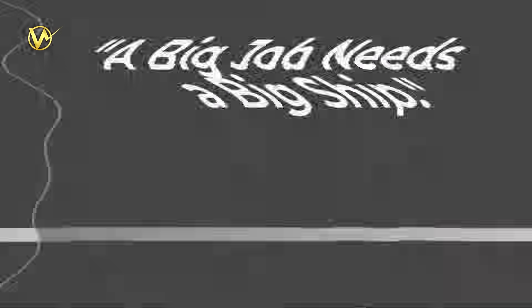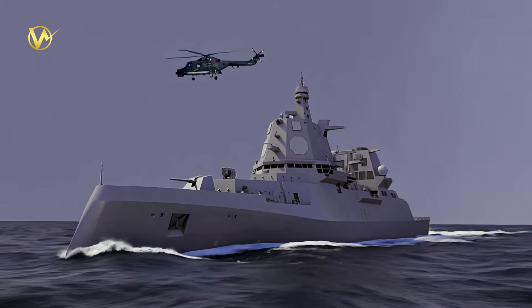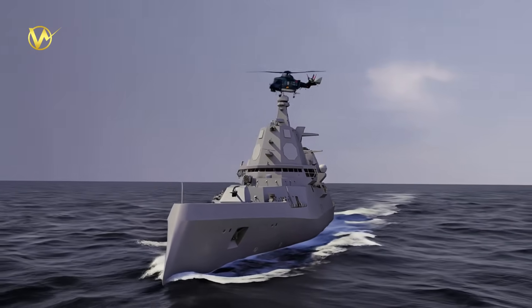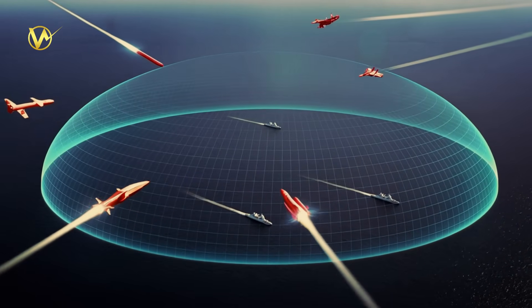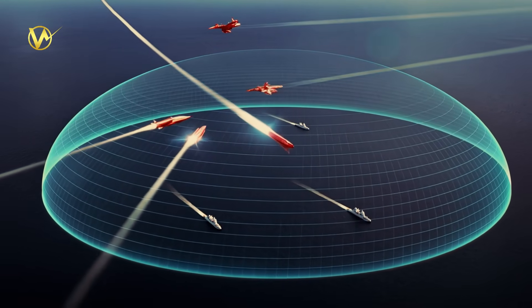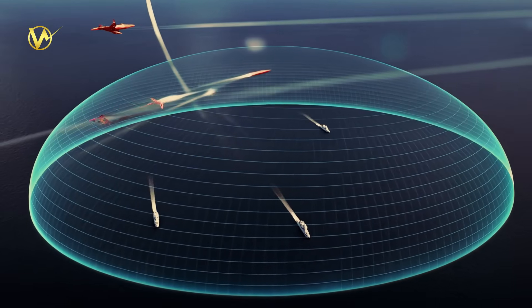A big job needs a big ship. The F-127, also known as the Next Generation Frigate Air Defense, is being built to replace Germany's older Sachsen-class frigates. These new ships have a huge to-do list. Their main mission is to protect entire naval groups or coastal areas from air attacks, including super-fast ballistic missiles and futuristic hypersonic weapons. Think of them as giant umbrellas shielding ships and land from incoming threats.